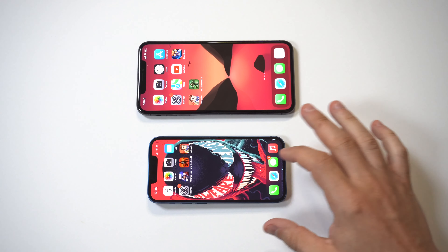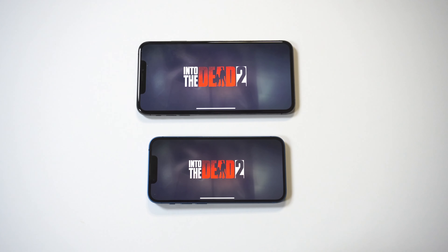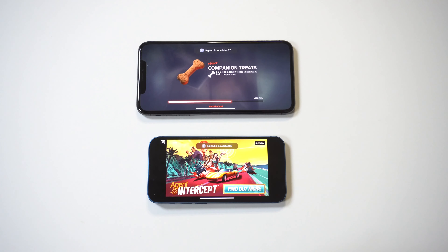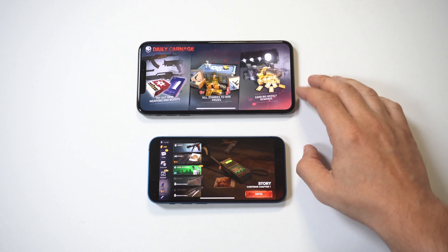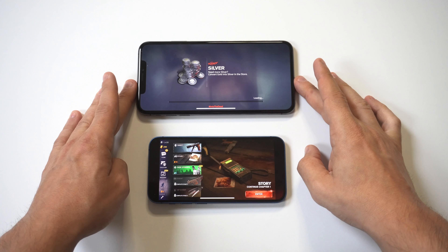Next, I wanted to go over the performance on both phones by playing a couple of different games, the first being Into the Dead 2. I'm loading this game up simultaneously to see the speed difference. The 13 mini had it on this game, but it wasn't too far behind. The XS Max is a beast of a phone for being three years old.